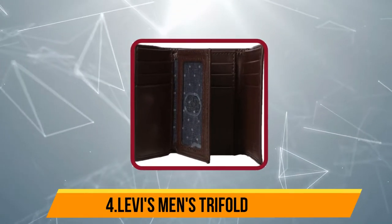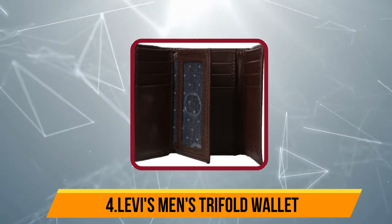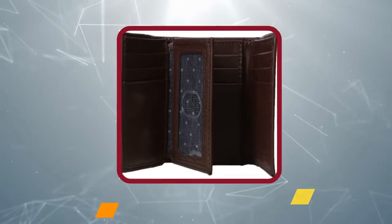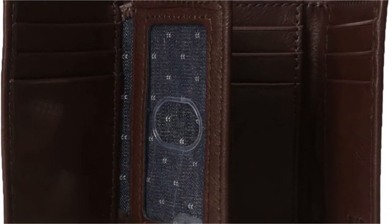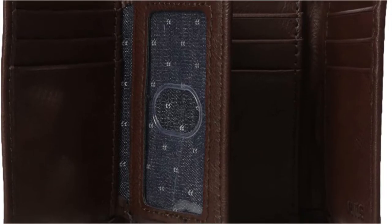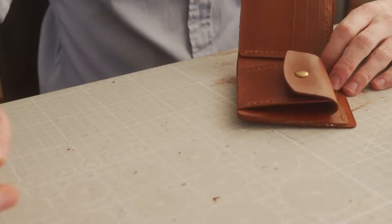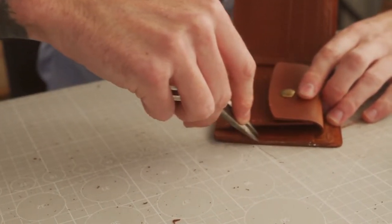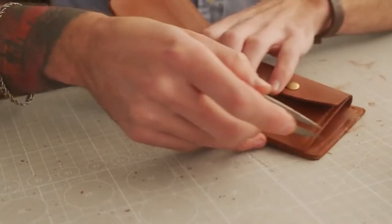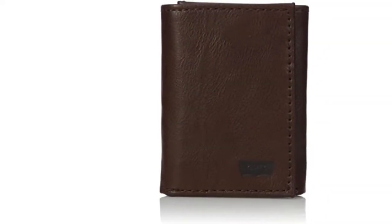At number 4, Levi's Men's Trifold Wallet. For an affordable yet high-quality trifold, consider this classic Levi's wallet. This leather wallet contains 6 card slots, 2 hidden pockets, 1 large bill compartment, and a transparent ID window. It's a slim, high-capacity option that shoppers can rely on. Note that this wallet does not contain ARPFID blocking technology. It is designed to age over time for an authentic well-worn aesthetic and is available in 16 different shades of black and brown.